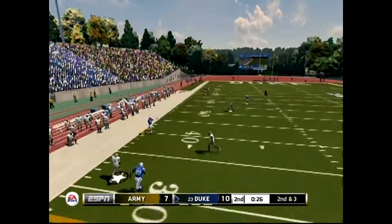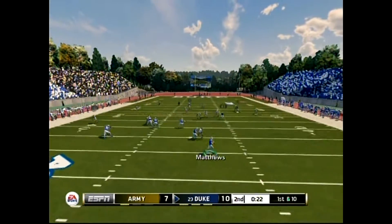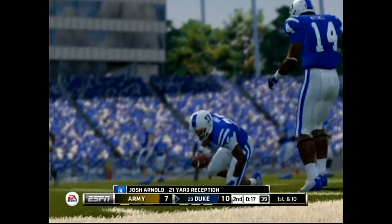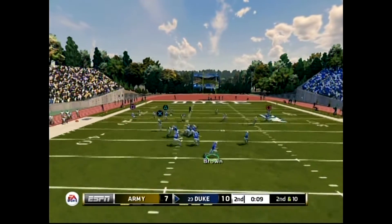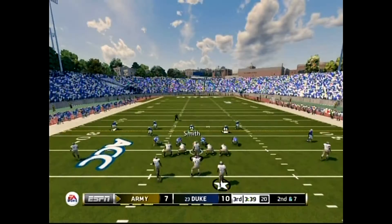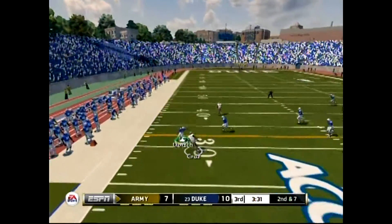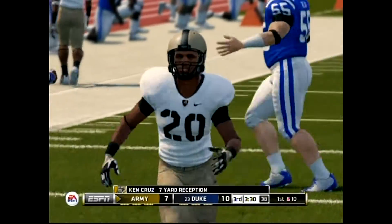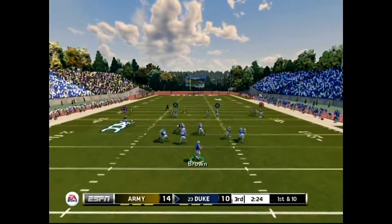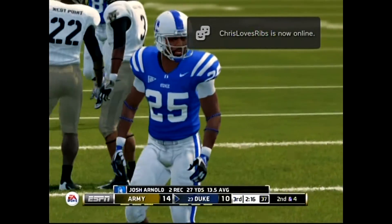Now he's scrambling, he's to the 40, makes the grab and steps out. Now he tries to buy some time, rolls back and finds his man — shoved out of bounds at the 37. He's going to try and scramble and he's taken down. Complete, he's got room — tackled at the 32-yard line, gain of seven yards. He carries to the 27-yard line, six yards that time.